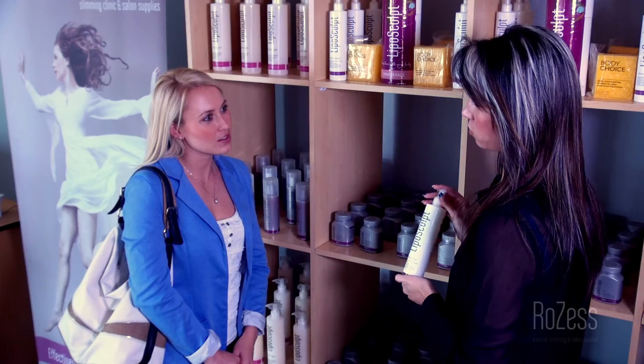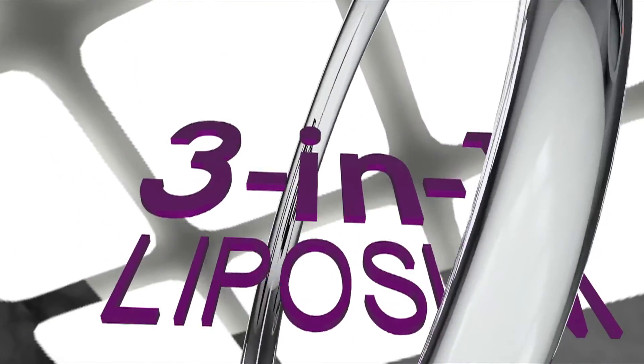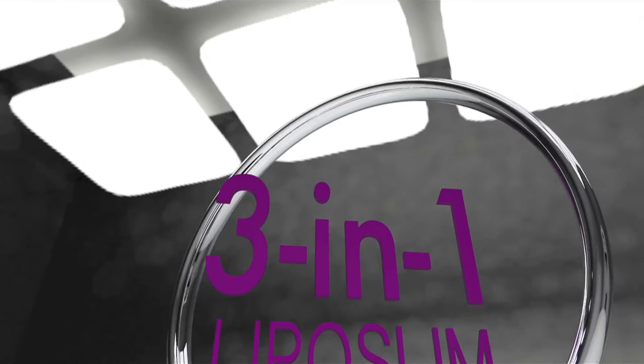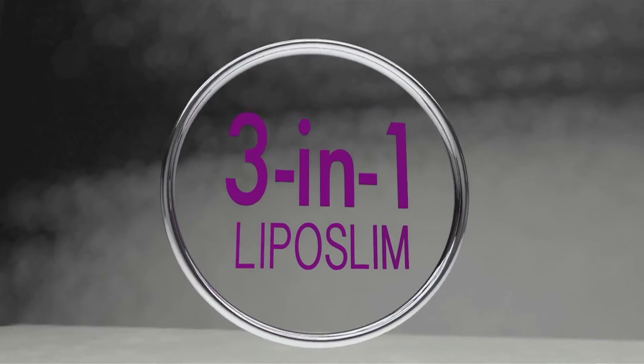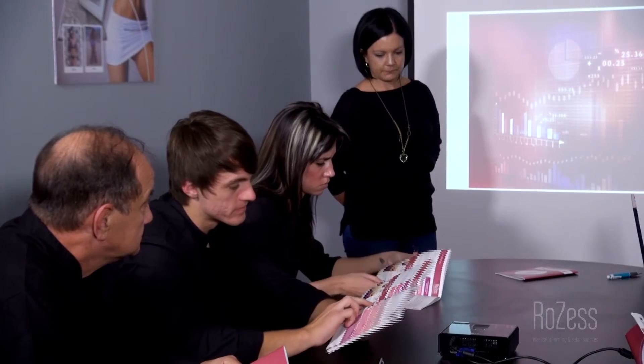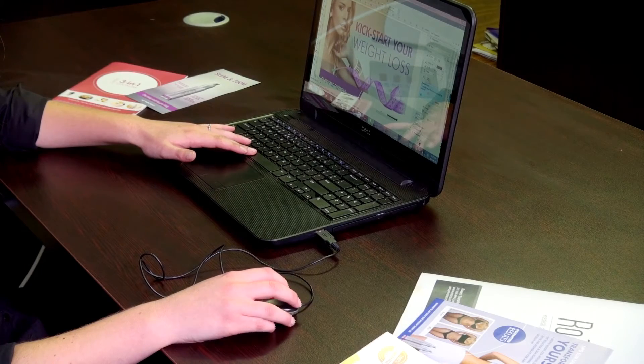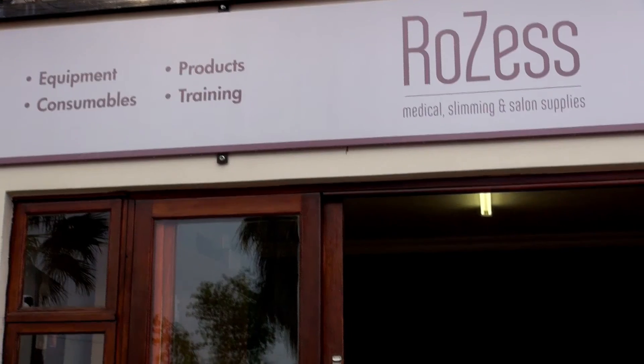Rozess — more than just suppliers to the industry, we educate and assist our clients where we can. Take your clinic now to the next level and become a three-in-one LipoSlim Center. You will develop credibility, stand out from other salons and gain a competitive edge that cannot be matched. With our extensive assistance, advice and training from our marketing team, professionals in advertising, promotions, graphic design, social media and much more.